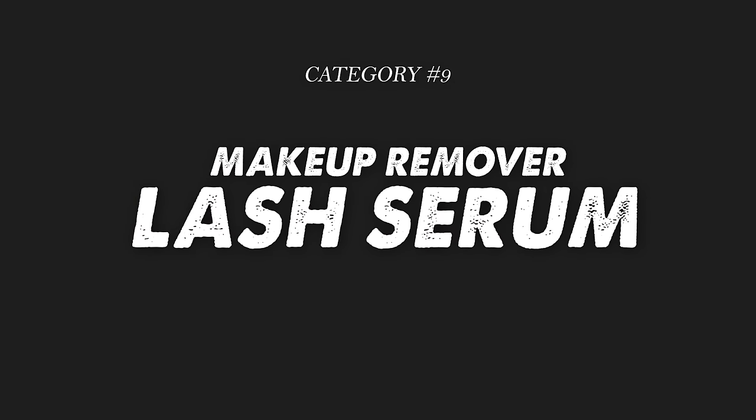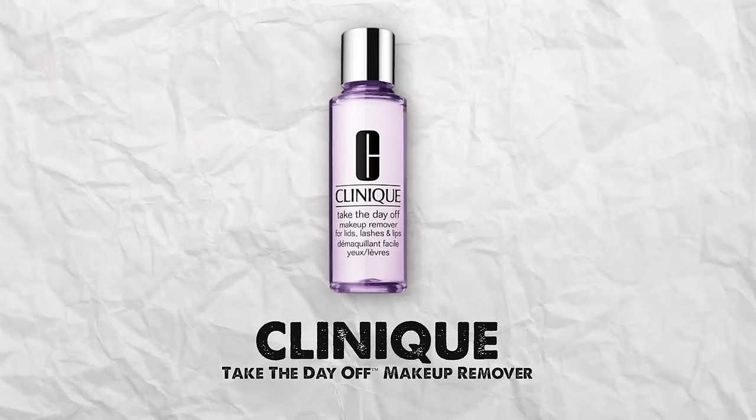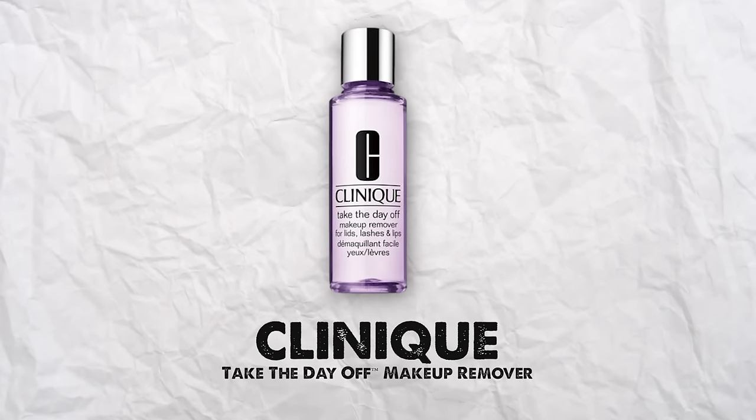The last category is makeup remover and lash serum. For makeup remover, there is no competition — this is my go-to, my ride or die. I've used it for 20 years. It's the Clinique Take the Day Off remover, the purple one. Nothing compares. It gets all your makeup off, doesn't strip the skin, doesn't leave it greasy, it's hydrating and gentle. I've purchased well over 20 bottles over the last 20 years, and it still hits just as good now as it did back then.